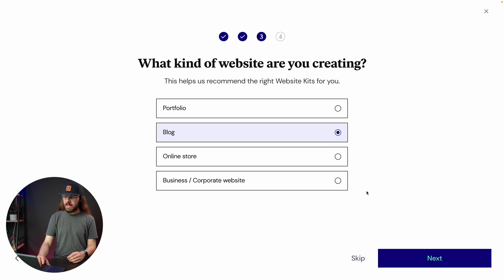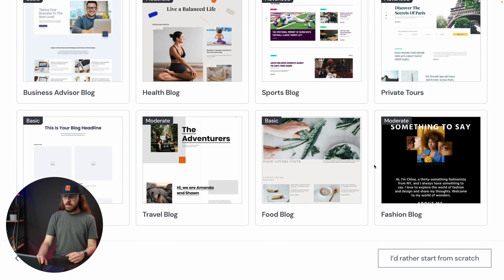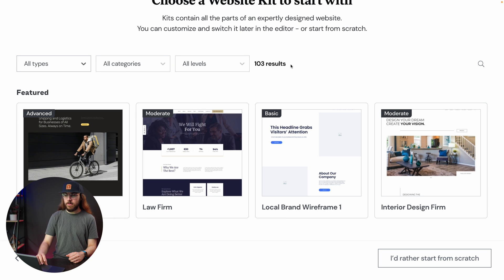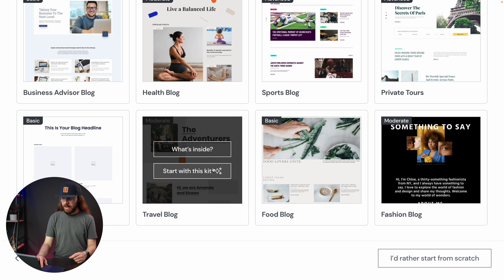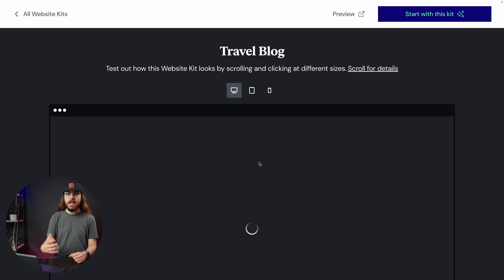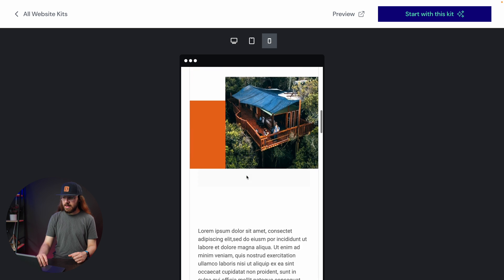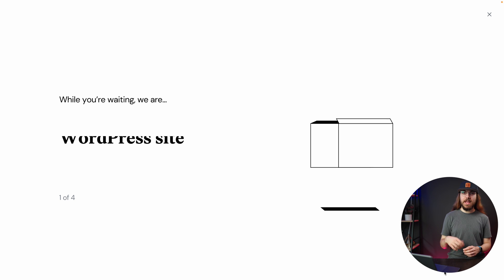I'll indicate I'm making a blog and click next. Now we can see the kits I mentioned earlier. We can choose from many different designs — with all filters cleared, there are 103 different results to pick from. I'll go back to blog and pick something. I'm interested in this travel blog kit. Clicking 'what's inside' gives a full preview, and I can check how it looks on desktop and mobile. It looks great as a starter kit, so I click 'start with this kit,' and Elementor Cloud gets our website ready. This may take a couple of minutes.